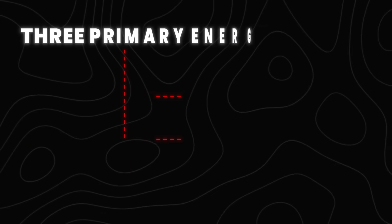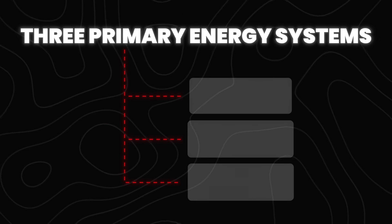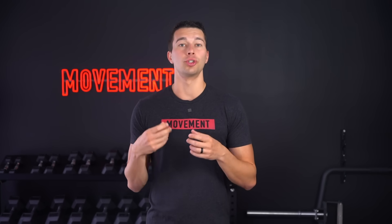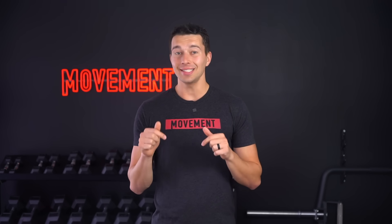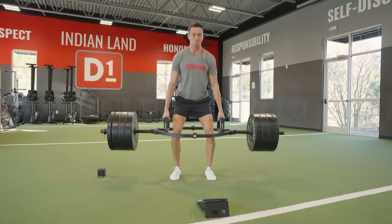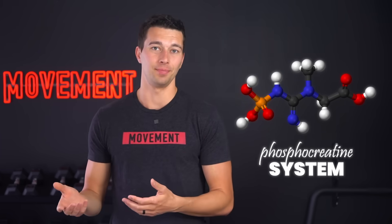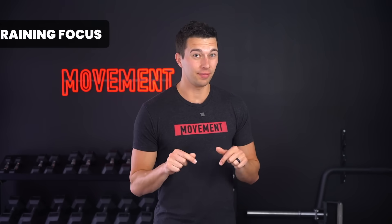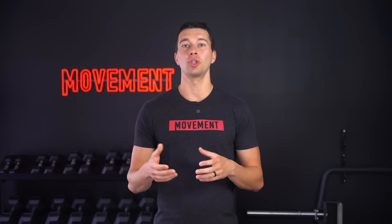Let's lay the groundwork by explaining the three primary energy systems. First is your ATP-PC system. This is your energy system for short explosive power. It provides immediate energy for short bursts of high intensity efforts lasting less than 10 seconds. Movements like sprinting, max effort jumps, and heavy lifts use your ATP-PC system. You may also hear it called the phosphocreatine system. It gives you fast energy, but it also runs out quickly and takes time to recover. The protocols with short high-intensity sprints or jumps with long rest periods will specifically train this system.